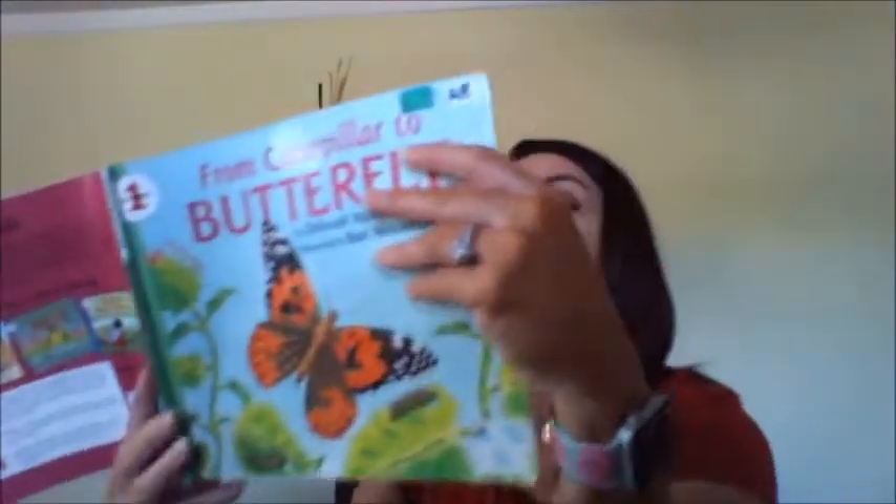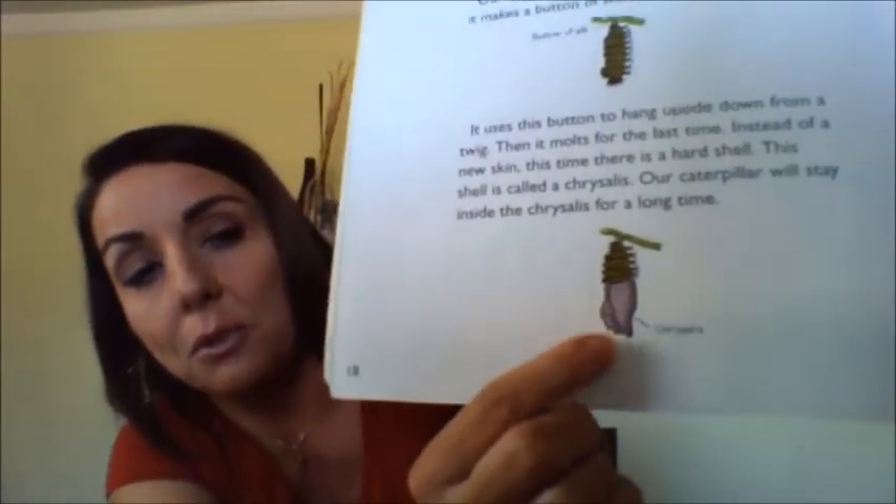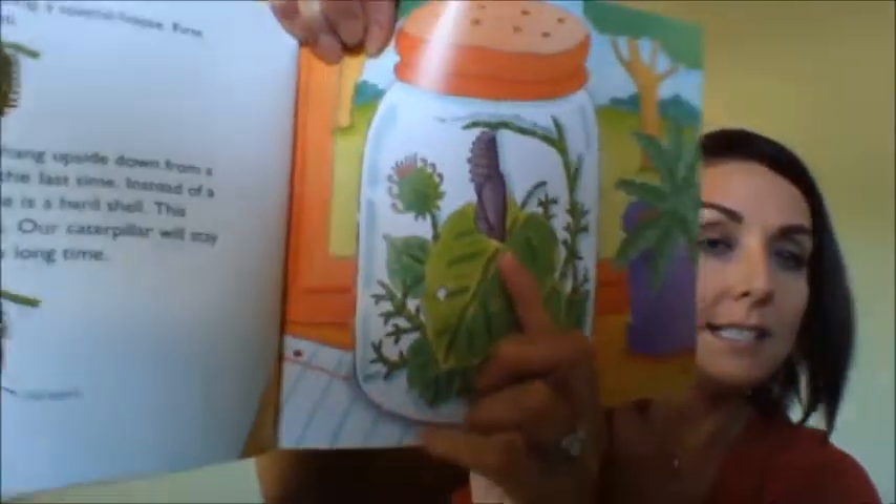Our caterpillar is making a special house. First, it makes a button of silk and uses it to hang upside down from a twig. Then it molts for the last time — molting means whenever its skin comes off. Instead of new skin, this time there is a hard shell called a chrysalis. Our caterpillar will stay inside the chrysalis for a long time. It shows the button of silk on the twig and then the chrysalis. A lot of you call it a cocoon, but it's called a chrysalis — also known as the pupa.